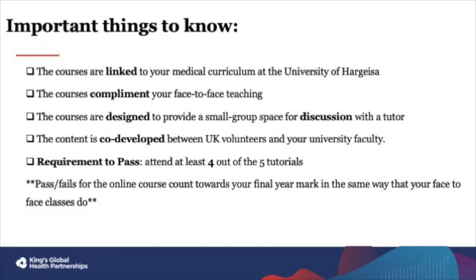Some important things to know about your online courses: firstly, they link into your local university curriculum and complement your face-to-face teaching. This means they are a part of your education degree and thus important to attend and participate in. The courses are designed to provide a small group space for you to ask questions and have discussions with a tutor. This was a need identified by previous students, who felt that whilst they had sufficient access to medical knowledge such as lectures and ebooks, they lacked enough time interacting with teachers to apply and refine their knowledge. So please use this time you have with the tutors on the platform to your advantage.